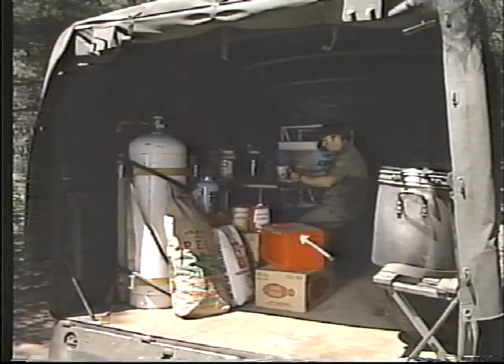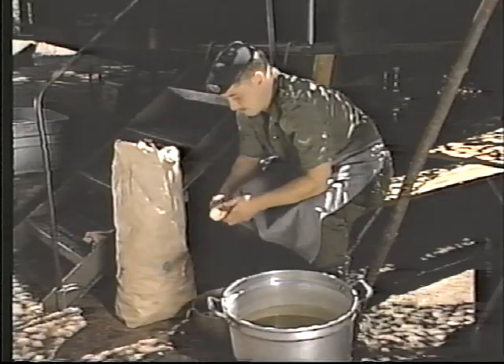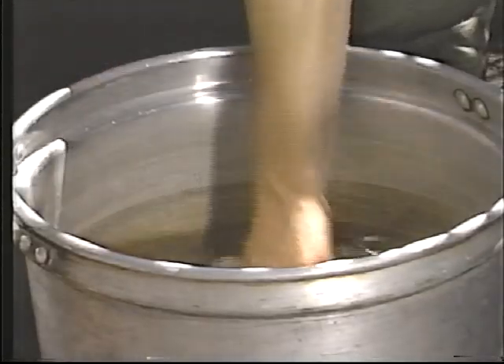It is not only a workplace, but during busy times it can be the only scenery a cook sees for days. The chief cook is also responsible for the cleanliness and security of the field kitchen site.